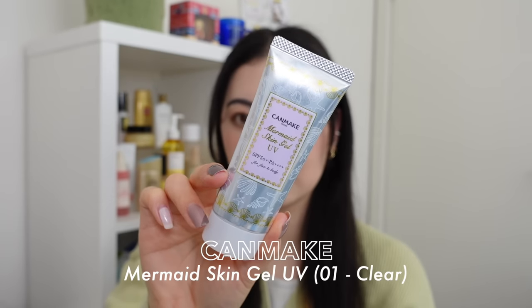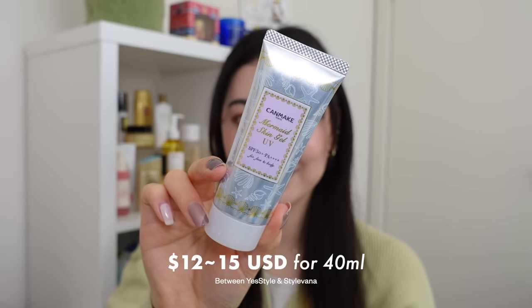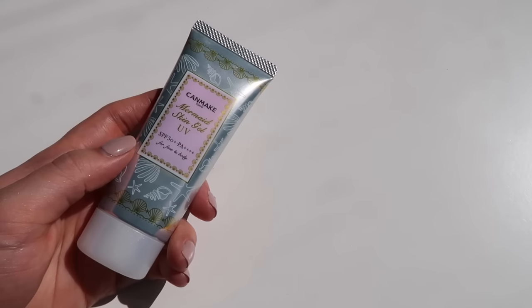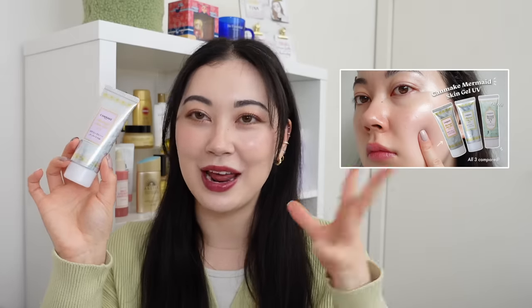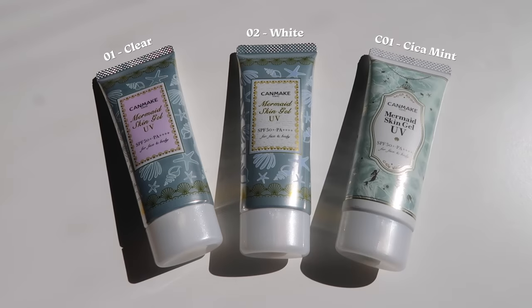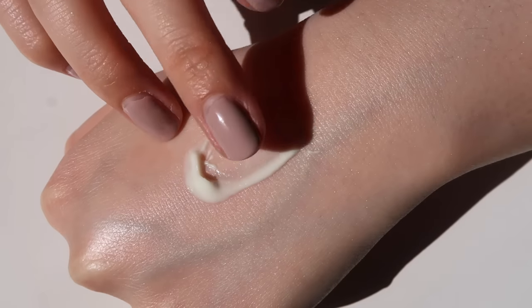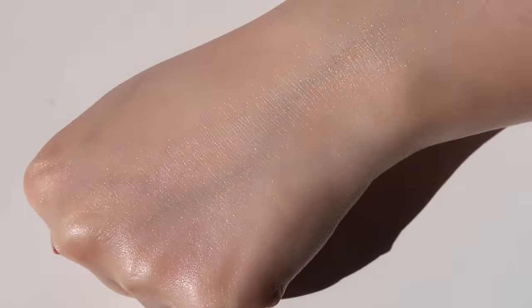The last sunscreen is the Canmake Mermaid Skin Gel UV, which sells for usually $12 to $15 US for 40ml — one of my favorite Japanese SPFs that are alcohol and fragrance free. It's also SPF 50+ with PA++++ and is a hybrid sunscreen. I recently uploaded a dedicated video on this product and the other types in the range. I highly recommend sticking with the clear version, number one, with the slight pink label, as it's the most transparent.